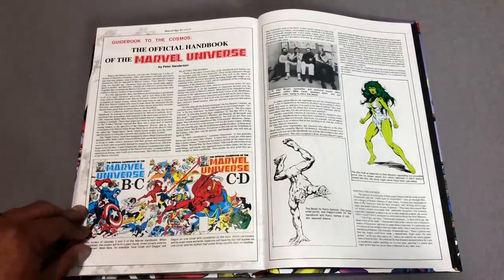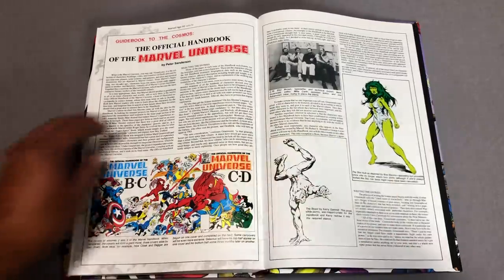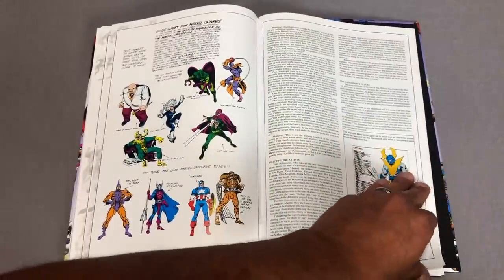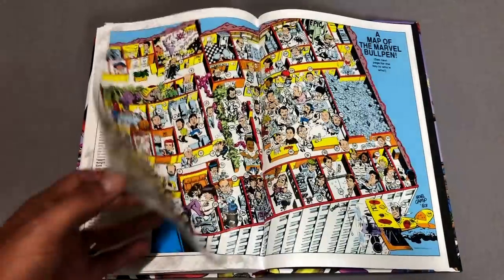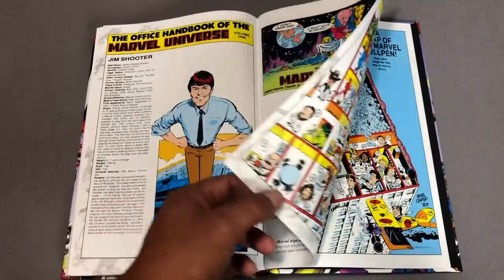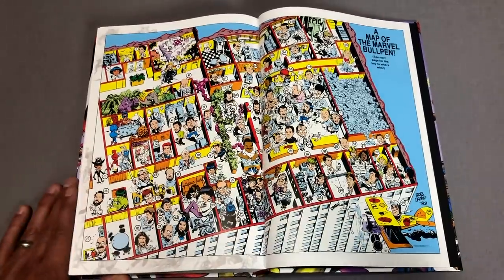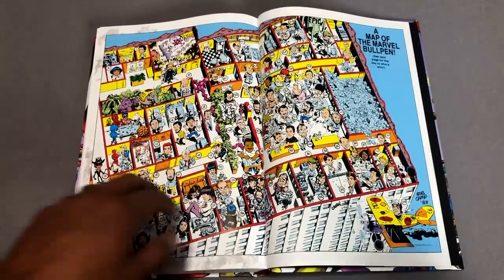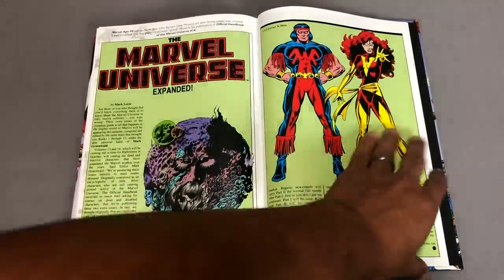The guidebook to the cosmos, the official handbook — oh this is just some behind the scenes stuff. Guide sheets. There's the editor-in-chief at the time, Jim Shooter. A map of the Marvel bullpen — can you imagine working at Marvel at the time, just how close you were with all these wonderful people, all that talent?